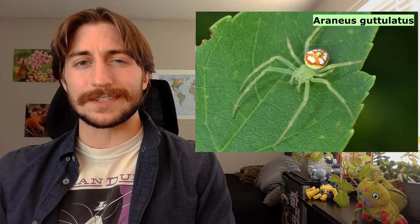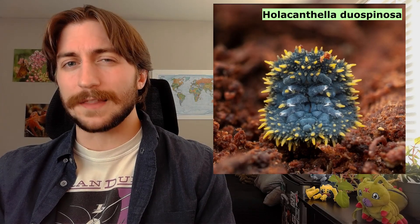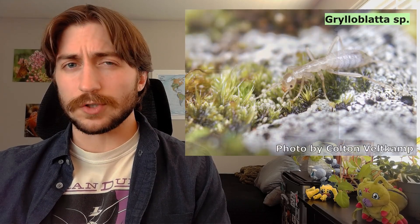Welcome to the Insect Spotlight Project, a channel dedicated to shining a light on insects, spiders, and any other creepy crawlies that get left out of the ecologic spotlight. Today we're talking about the Grylloblattidae, also known as the ice crawlers.